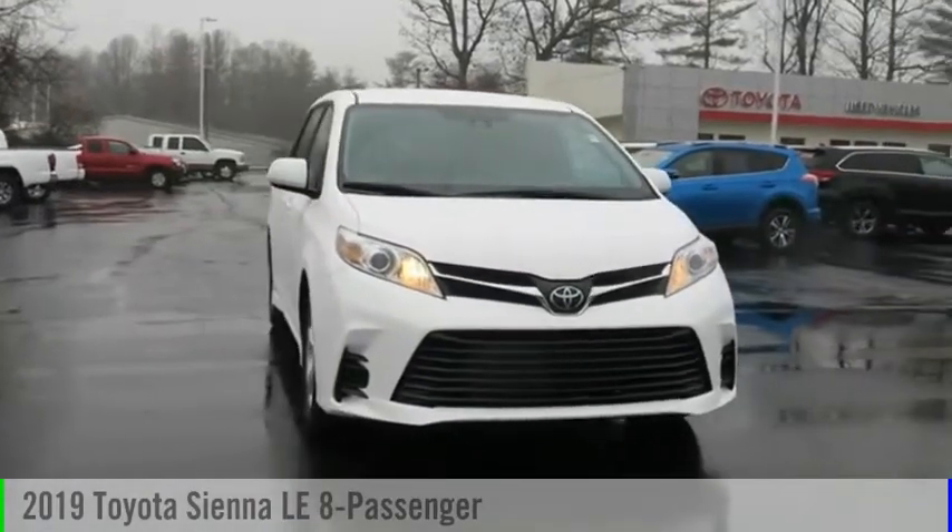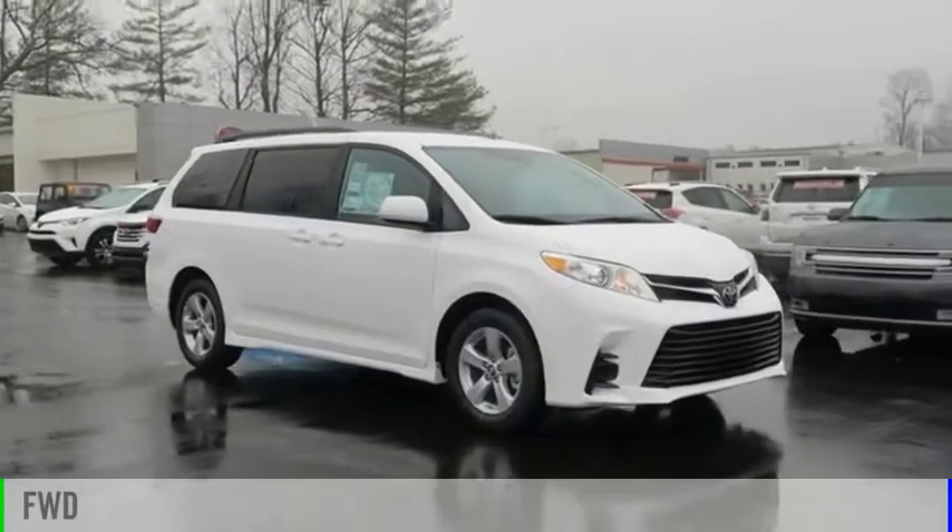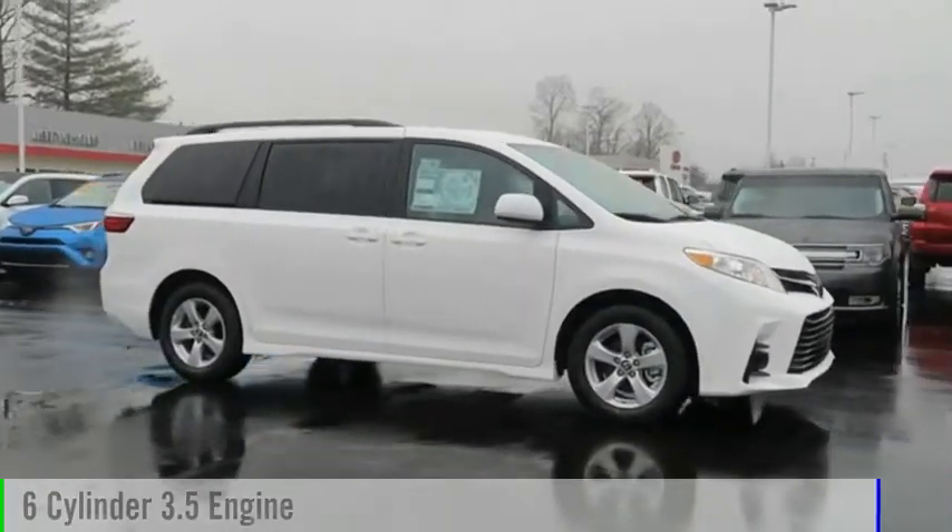Come test drive the 2019 Sienna. This vehicle is powered by a front-wheel drive, six-cylinder, 3.5-liter engine.